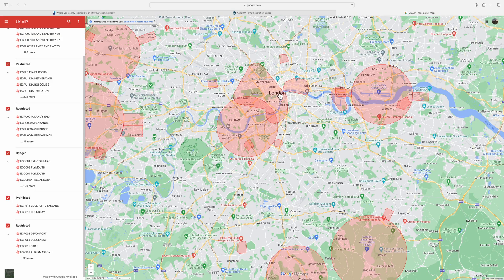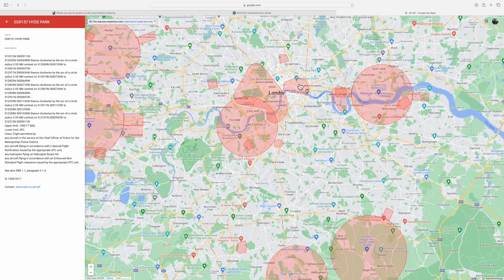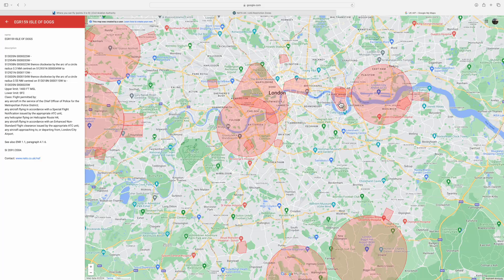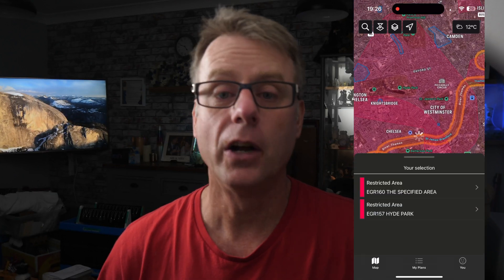So what about danger areas? As you can see on the map, central London is covered by three areas: EGR 157, EGR 158 and 159. These three areas are areas you cannot fly in without approval. To gain approval it's a similar process through the NATS website, but you'll need an enhanced non-standard flight request. Bear in mind also that the largest area covering London, EG 160, is only for helicopters, so that actually helps quite a lot.